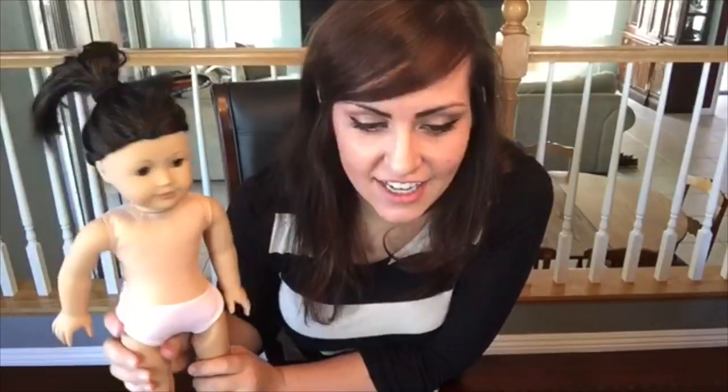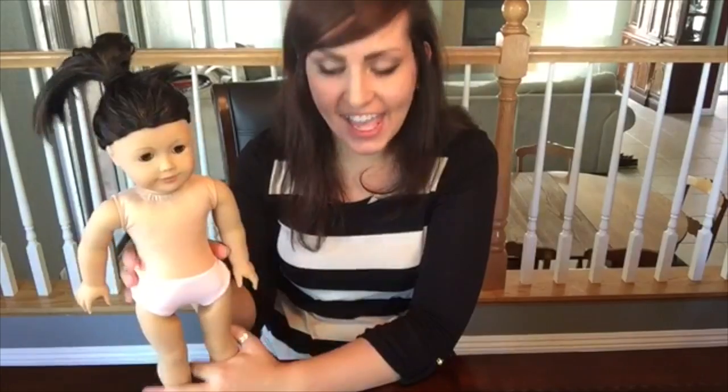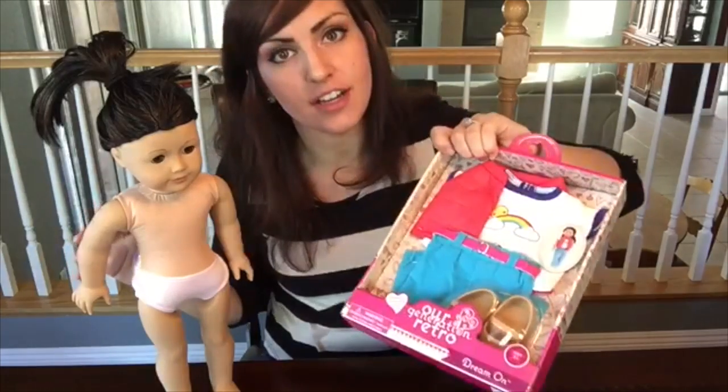Okay, that last outfit was super cute — the Country Fair outfit. Let's go ahead and get my personal favorite, this retro outfit, on her.